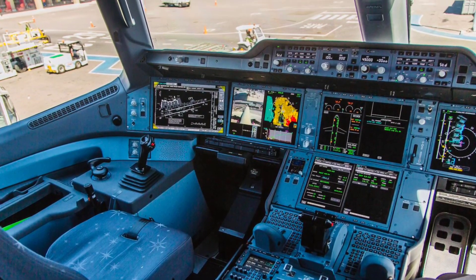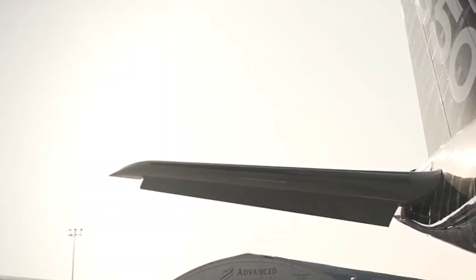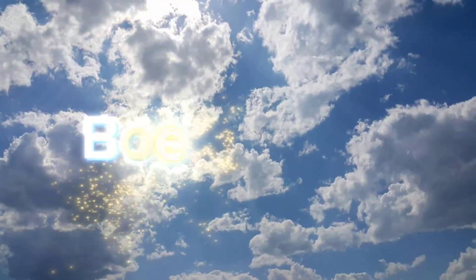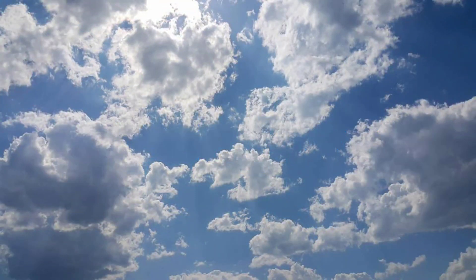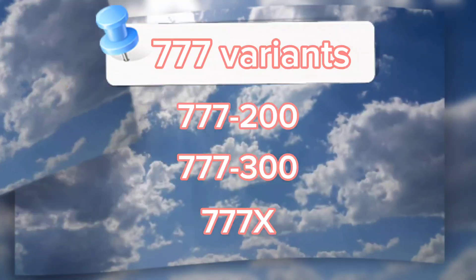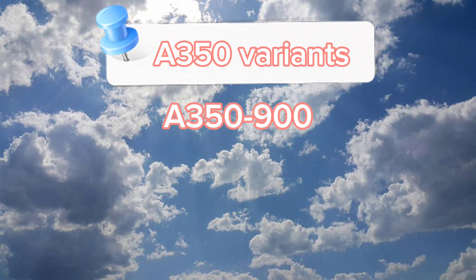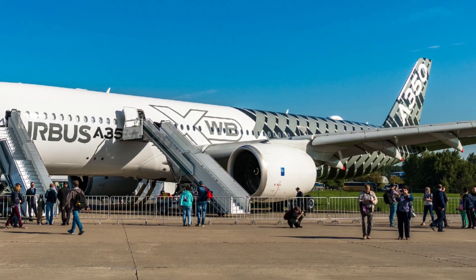Meanwhile, the Airbus A350, a great example of European engineering, first flew in 2013. It marked a big step forward in how planes are made and how well they work, with people everywhere impressed by its design and performance. The Boeing 777 has several variants, including the original 777-200, the longer-range 777-300 and the newest 777X series with advanced features like folding wingtips. The Airbus A350 comes in two main variants: the A350-900 for efficiency and the larger A350-1000 for higher capacity. Both families are tailored for long-haul flights with different focuses on capacity and technology.